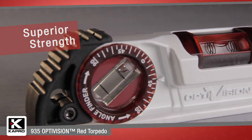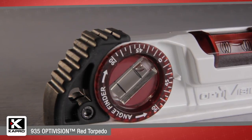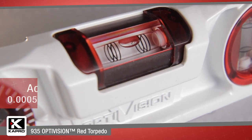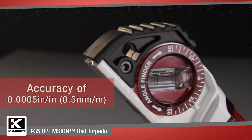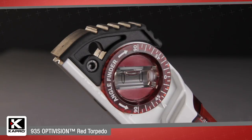For accuracy, Capro's vials are an industry leader. They're the only vials certified at 0.0005 inches per inch, or 0.5 millimeters per meter, and they're guaranteed for life.